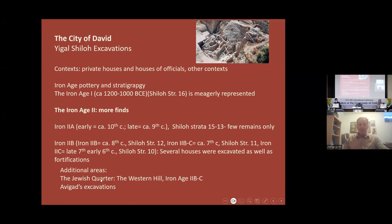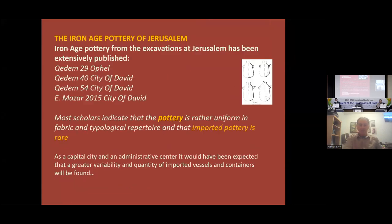During the 8th century, we have some remains on the Western Hill to the west, and it seems the city is expanding during this period. The Iron Age pottery of Jerusalem has been studied and published in several reports — mostly in the City of David Kadim series reports — and also by Eilat Mazar in more recent excavations in the City of David. We also have reports on the Ophel from old and new excavations by Benjamin Mazar and Eilat Mazar. So we have a lot of data and a lot of published pottery.